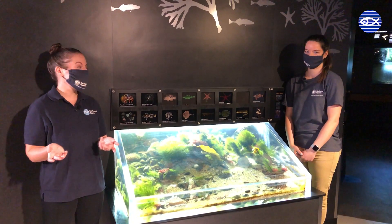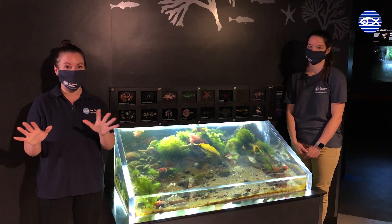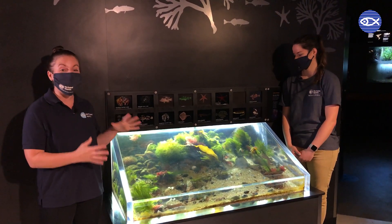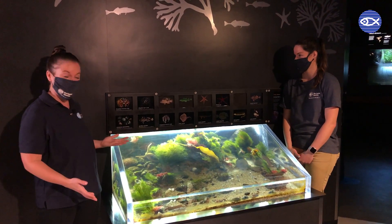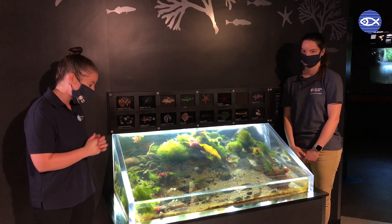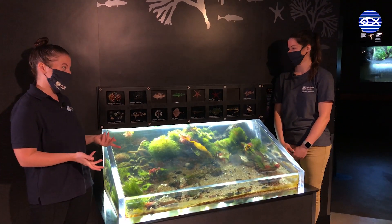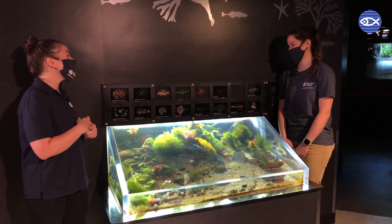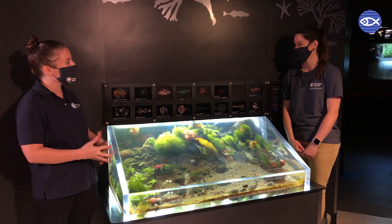The animals in this exhibit are easy to miss for two reasons. One is if you're standing at the touch tank interacting with those animals, your back is literally to this exhibit. And two, as Kristin hinted at, the animals in this tank have incredible camouflage — if you glance over quickly you might just think it's a tank full of seaweed and not be inclined to take a closer look. But there really is a ton of life in this exhibit. Kristin, I understand there are some unique challenges to this exhibit, especially when it comes to feeding or cleaning. Could you tell us a little more about that?